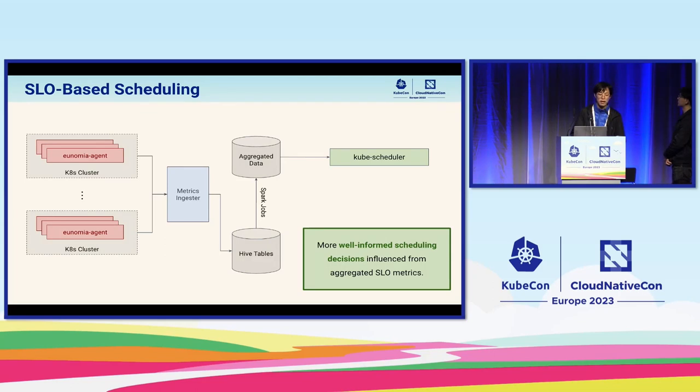These metrics also contribute to scheduling. Metrics collected from different clusters are merged into global health tables. We have Spark jobs running periodically to calculate and analyze the metrics, writing to an aggregated data store. The analysis focuses on calculating personas for all services — both prod and batch. These persona statistics are read by scheduler plugins inside the cluster to generate more comprehensive affinities. For example, we can avoid scheduling services that burst at the same time to the same machine, and avoid IO-bound services being scheduled to the same machine.